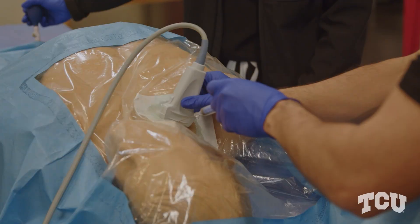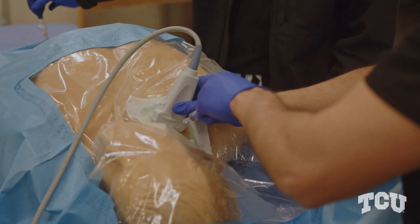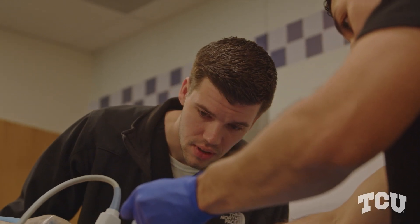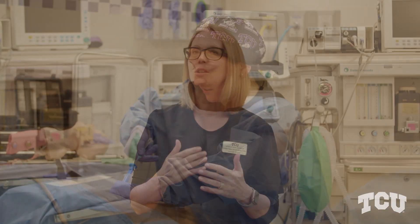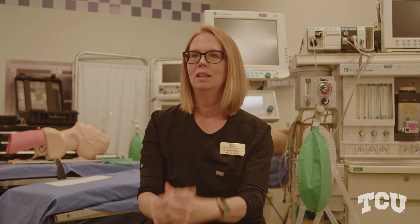We start off with skills training where they just learn a basic skill — how to intubate, how to insert a central line, how to start an epidural or a spinal. It is their job to act quickly and to remember what they've learned and to put it into play, and that's really when the lights go on in the student's mind and they are able to really apply all of that knowledge.